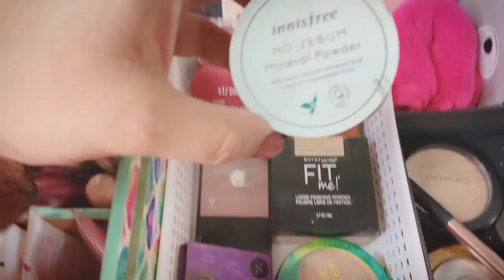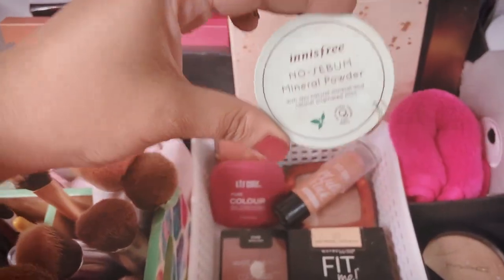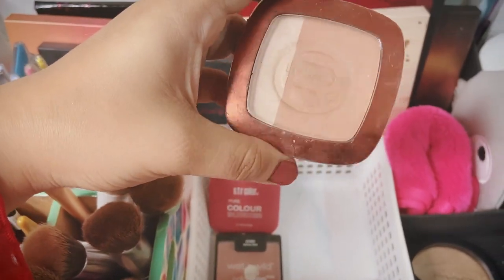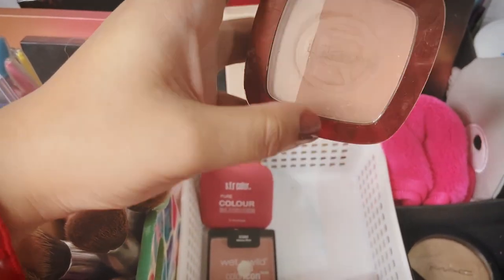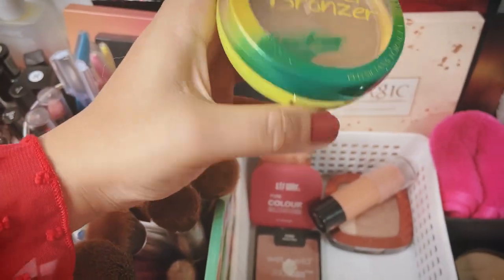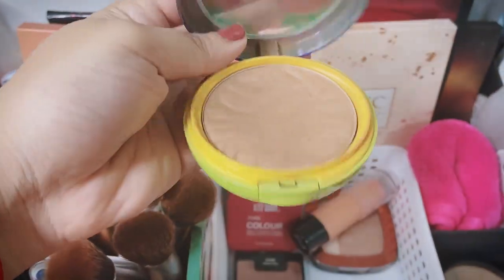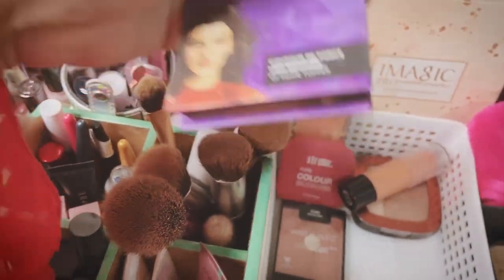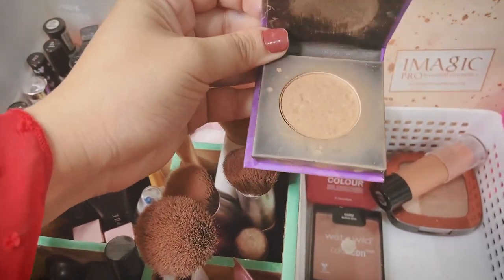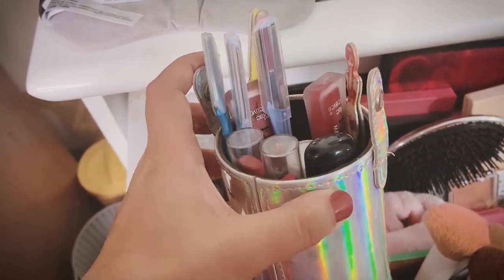For setting powders I have two favourites: Innisfree No Sebum Mineral Powder with Jeju Natural Mint — great for pore issues — and Maybelline Fit Me Light/Medium. For contour I have an L'Oreal contour and highlight brick — the contour is really nice but the highlight is useless, called the Bronze Duo. I also have a Physicians Formula Murumuru Butter Bronzer that smells like coconut and beaches. And a Sugar highlighter in Subtle Summit which I carry with me.